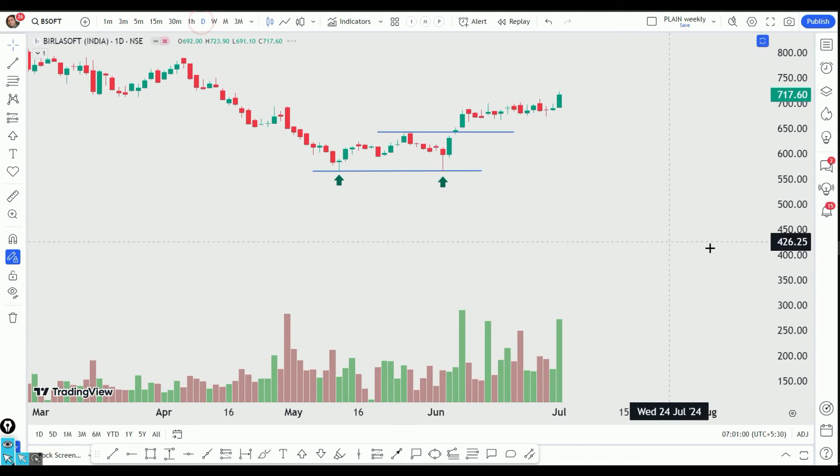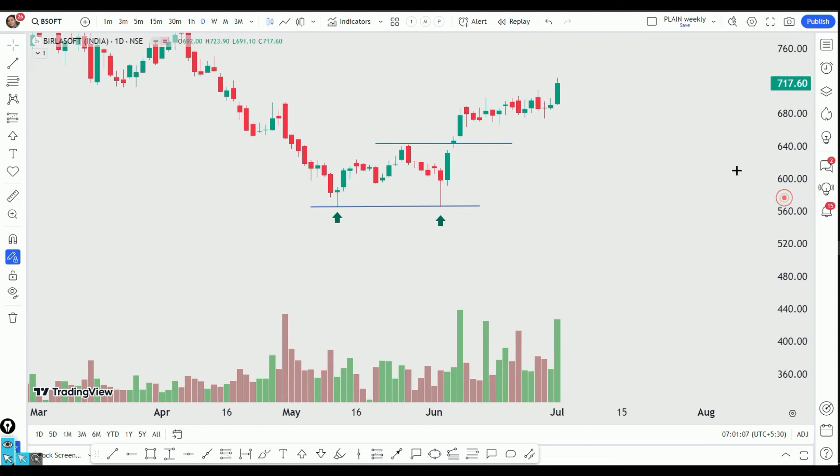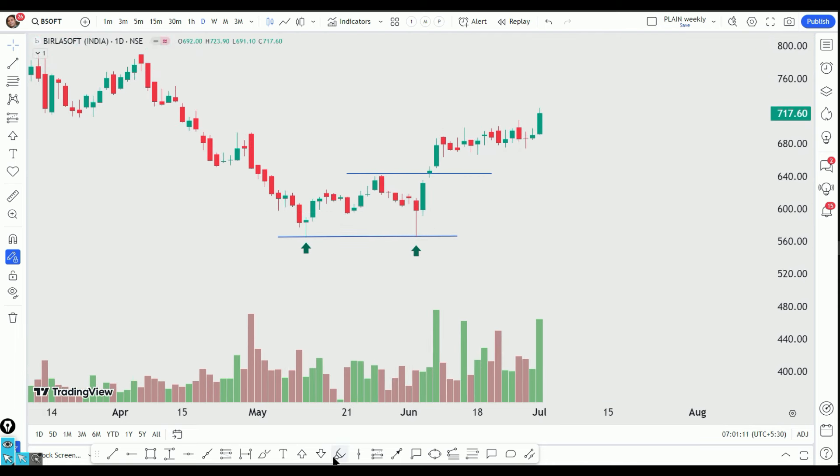In the daily time frame, we have made a double bottom. We have made a neckline from 6.42. There is a long consolidation here and a flag pattern. We have seen good volume.